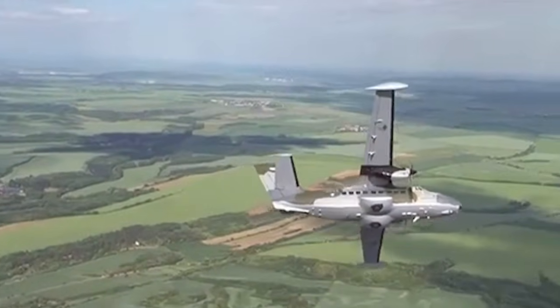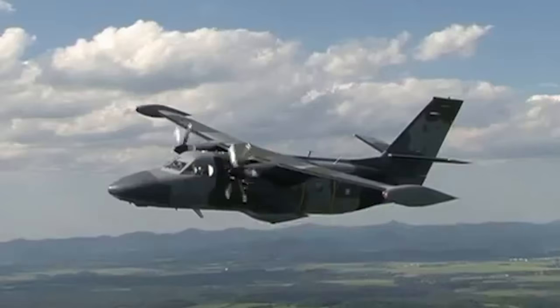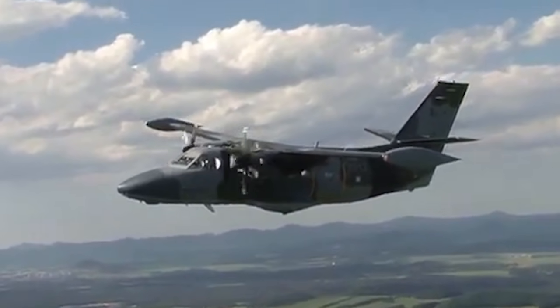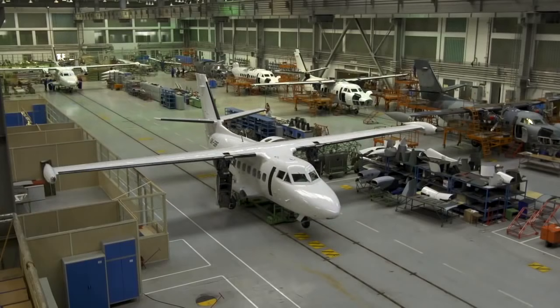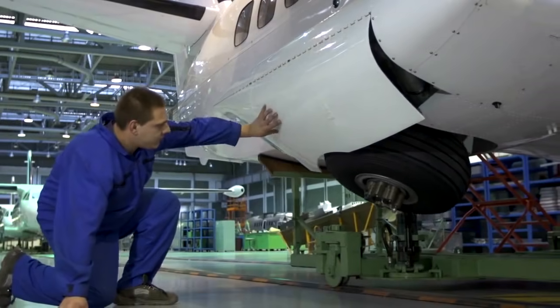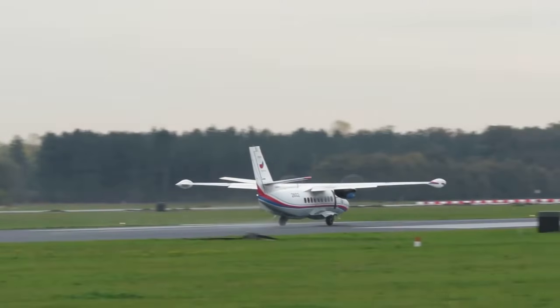After the collapse of CMEA and the USSR, production of the L-410 dropped significantly. However, LET continues its production in small quantities. As of 2017, LET is owned by Russian investors who have plans for modification and further production of the L-410.